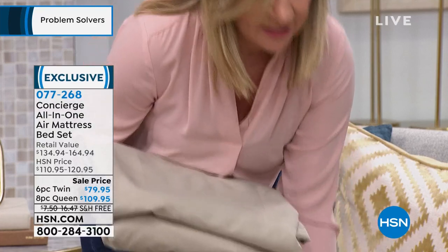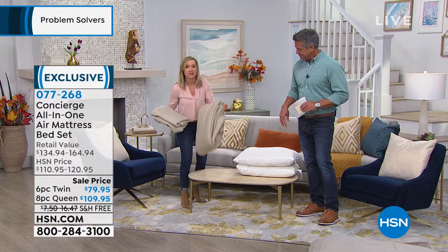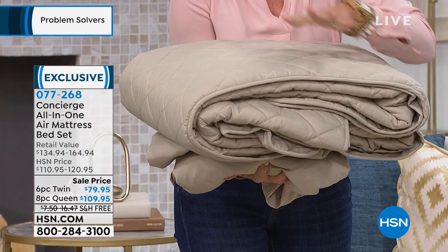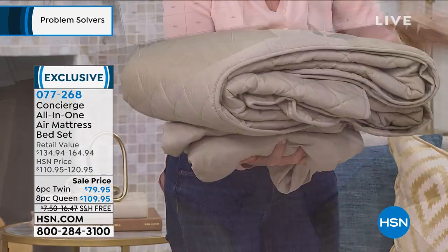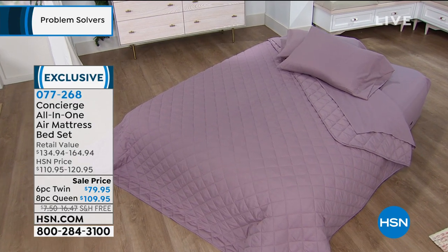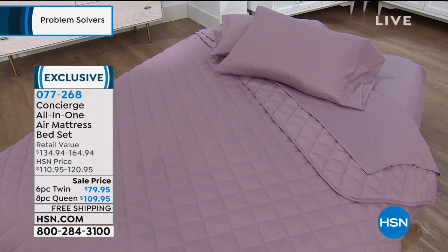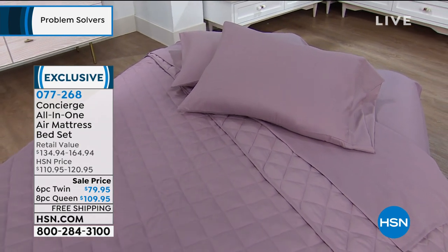You're getting the whole set. I love this blanket — look at it. You can use this anytime, but to have it all ready with your bed, you'll be ready to go. It's like you're getting a $50 blanket included. And you get two pillows, one with the twin. There's some of the color choices that we have available — we set them up ahead of time so you can see. That's beautiful.